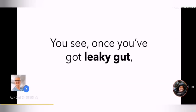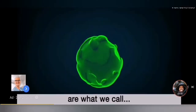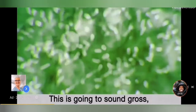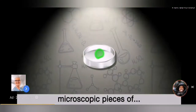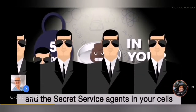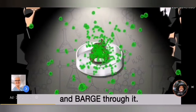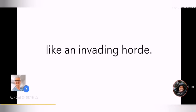Once you've got leaky gut, other bad guys can storm through your weakened gut lining too. And the worst of these bad guys are what we call lipopolysaccharides, also known as endotoxin. Endotoxins are little pieces of bacteria — on a chemical level, they're actually microscopic pieces of poop. There are about five pounds of them in your gut, and the Secret Service agents in your cells are supposed to keep them out. Once you've got leaky gut, these endotoxins see the hole and barge through it. And when they do, watch out — these endotoxins storm across your entire body like an invading horde.